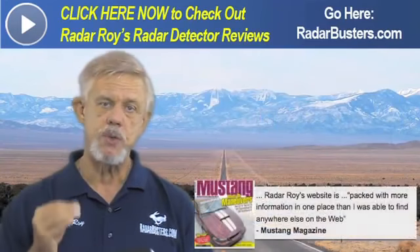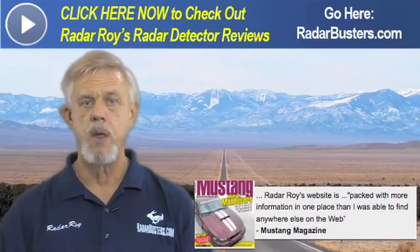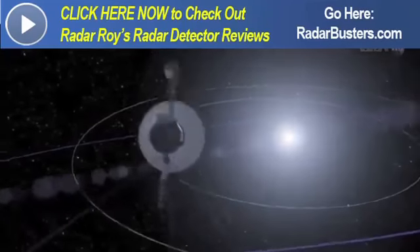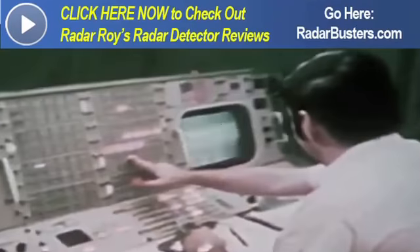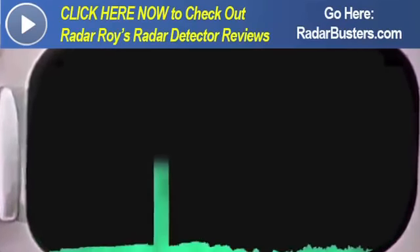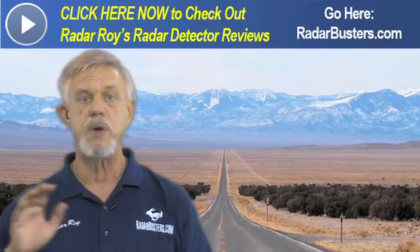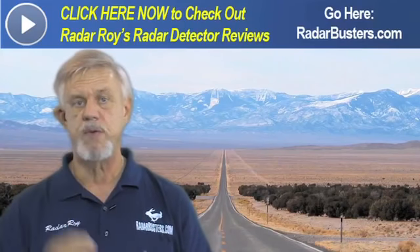So why were the Max 2, the Redline, and the Passport able to detect this Genesis so far away? The engineers at Escort tapped into technology developed by NASA to communicate with satellites in deep space, called Digital Signal Processing, or DSP. What DSP does is target the DNA of police radar and filter out background noise, allowing your radar detector to detect police radar much further away while also filtering out most false alerts.